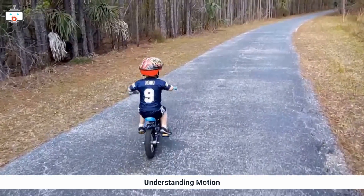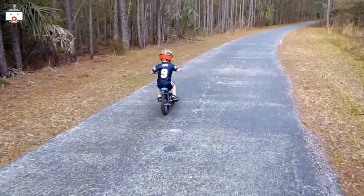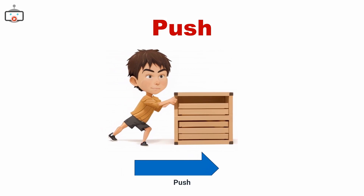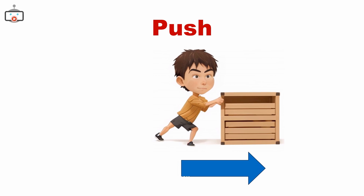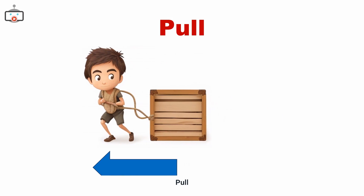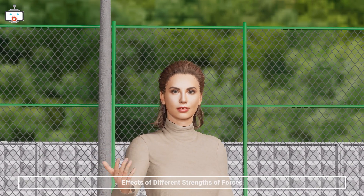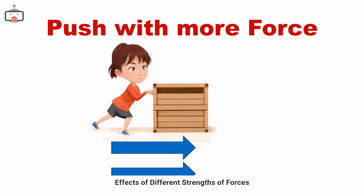When these objects move, that's what we call motion — like riding a bike. When you push something, you use force to move it away from you, and when you pull something, you're bringing it closer to you. Both are forces that change an object's motion.